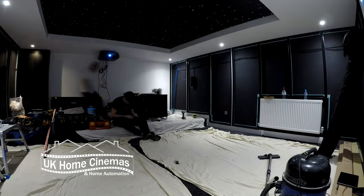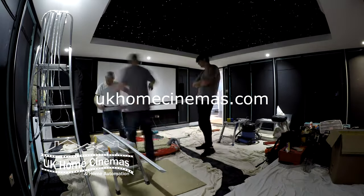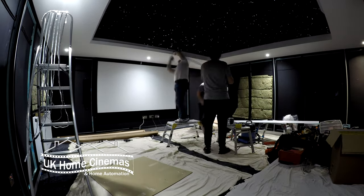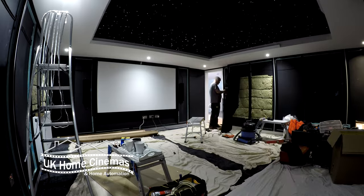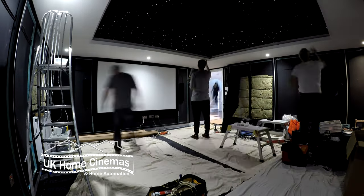If you're considering your own home cinema project, why not give us a call or check out our website, UKHomeCinemas.com. We can offer you a package price for a basket of equipment tailored exactly to your room. We can also offer to carry out room layout design and system design for you, or of course we can do the whole project for you.